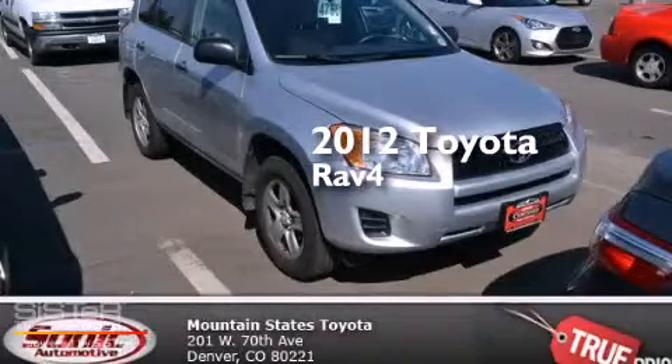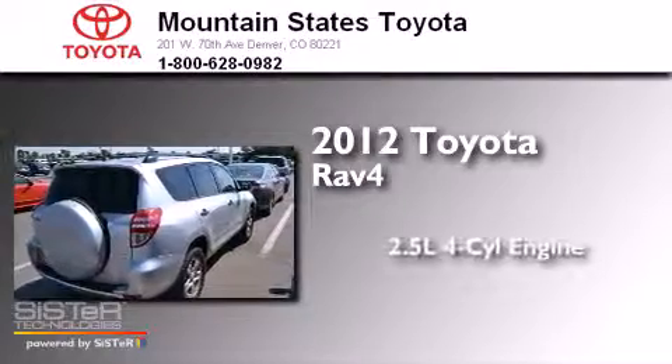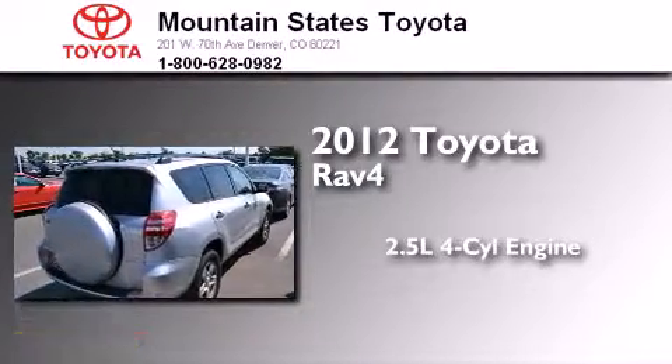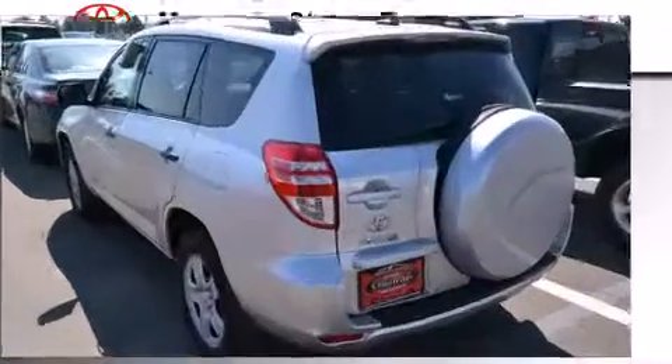This is a certified pre-owned 2012 Toyota RAV4. It features a 2.5-liter 4-cylinder engine, an automatic transmission, and the added capability of 4-wheel drive.